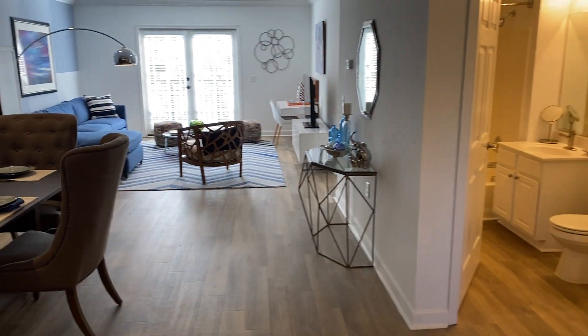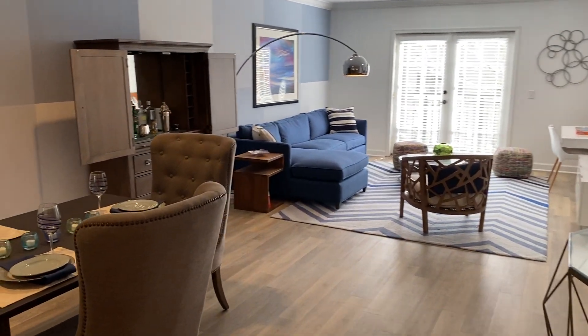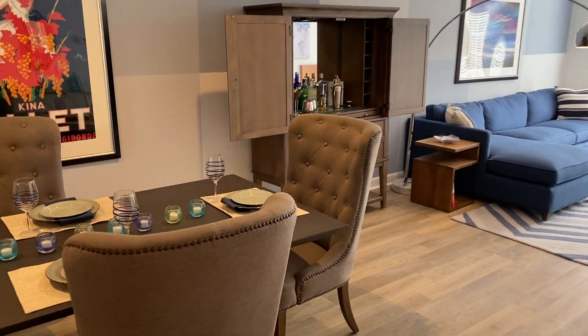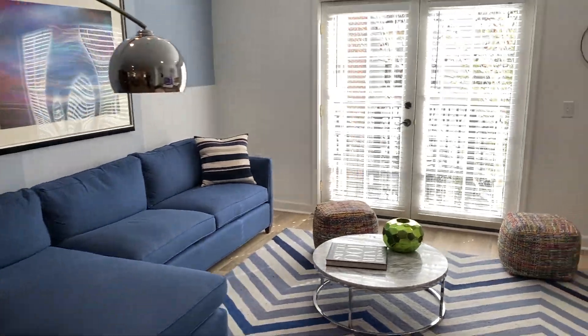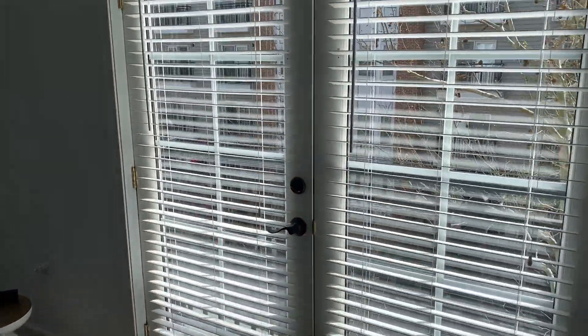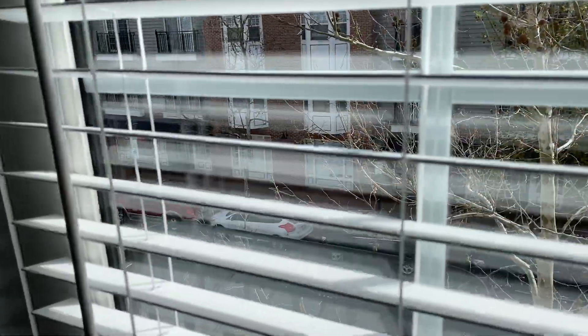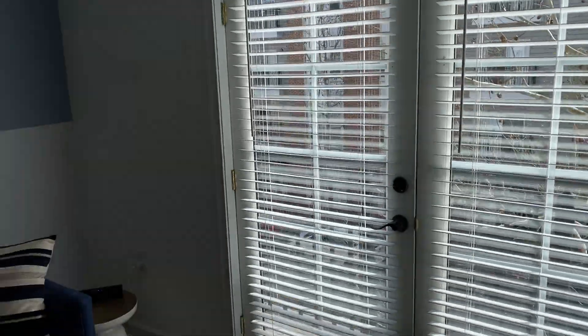You see we have plank flooring throughout the apartment, still plenty of beautiful natural light and a lot of space. Moving to the living area, you see there is a patio or balcony exit here. This does look over the beautiful historic Freemason area off of College Place in the heart of downtown Norfolk.